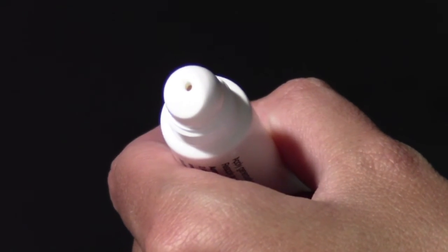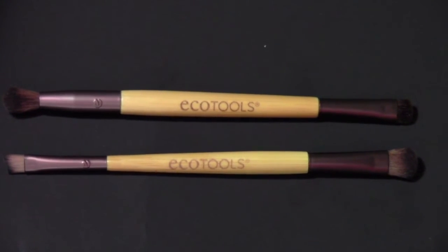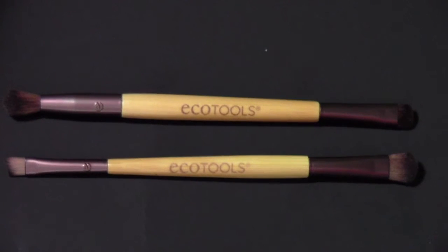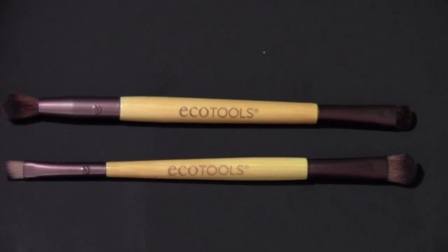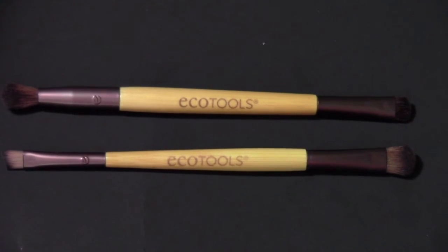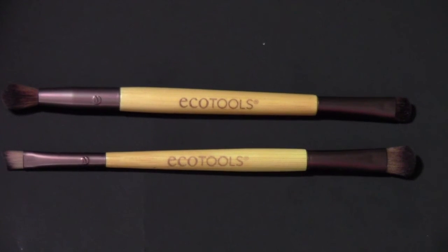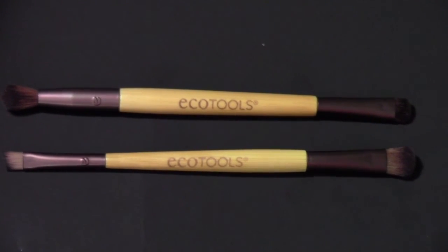And this is what the applicator looks like. Lastly, I have four makeup brushes by the brand Ecotools. You can find this brand at Ulta. They work very well, the blending brush is great, all of the other brushes are great. Application is awesome. They're very soft brushes, which I really like.